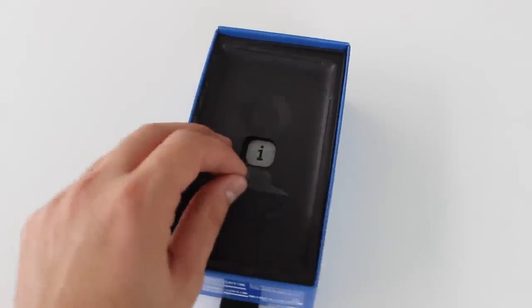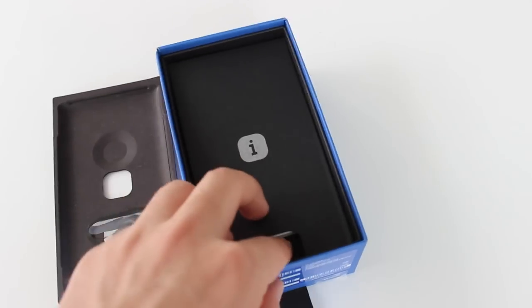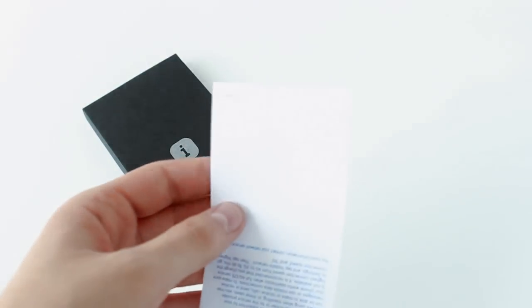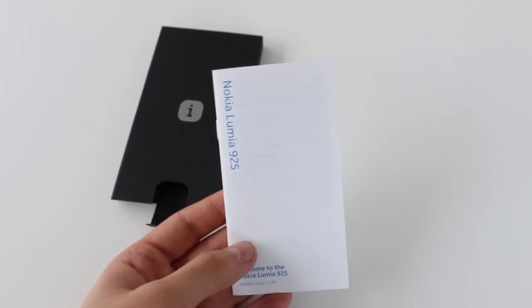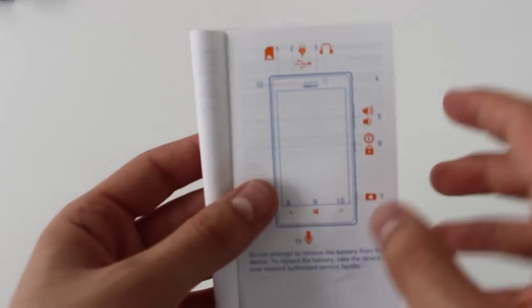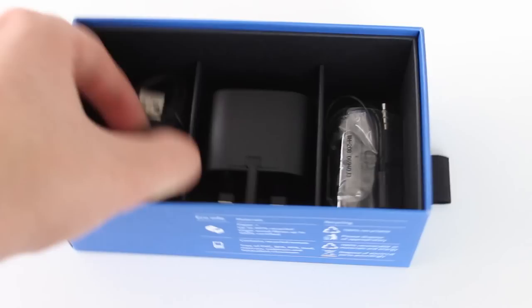Next we have the manual. Let's take the manual out of the box — simply lift the tab and you get a bunch of stuff. The first item is some important information about 4G LTE connectivity, and yes, this phone supports 4G LTE. The second item is the user manual, which tells you how to use the phone — how to turn it on, what the buttons do, the micro SIM slot, and so on. Let me know in the comments if you'll actually read it, because honestly I won't.